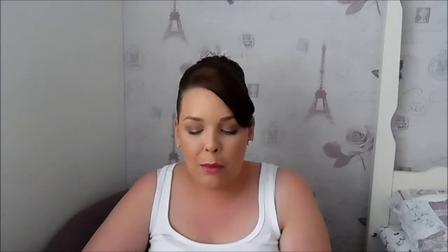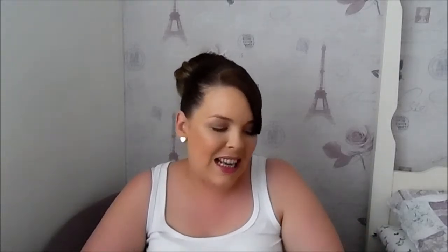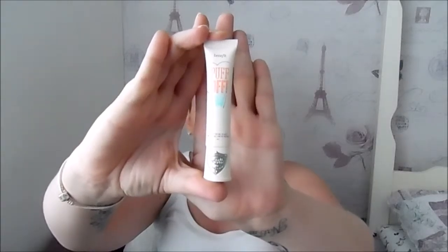One thing I did go and purchase after trying a sample is the Benefit Puff Off Instant Eye Gel, which helps smooth the look of puffiness. It's quite expensive — about £22 for a 10ml bottle. It comes with what looks like a little iron and you smooth it on under your eyes. It doesn't take away darkness but it definitely reduces puffiness. I've been using it every single day and I love that my eyes don't look so puffy.